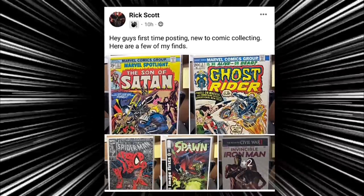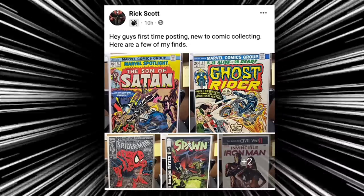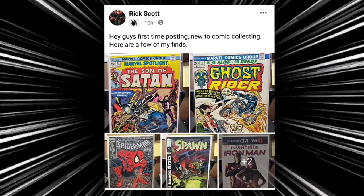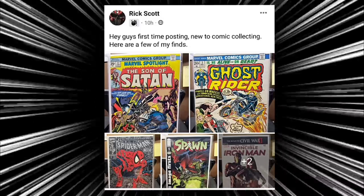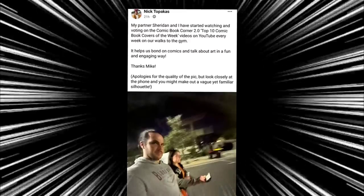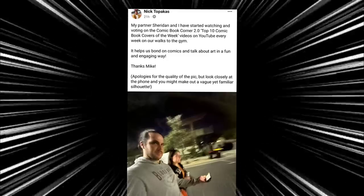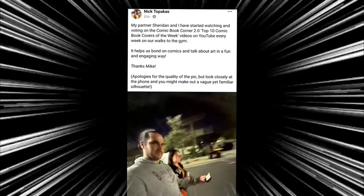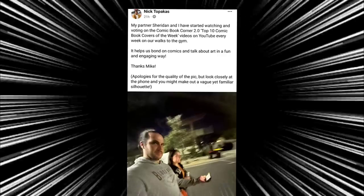Then we have Rick Scott, who says first time posting, new to comic collecting — he's got Son of Satan, Ghost Rider, Spider-Man issue one silver, and Spawn. Congratulations Rick, welcome to the community! Then we have Nick, who says his partner Sheridan and he have started watching and voting on the Comic Book Corner 2.0 Top 10 Comic Book Covers of the Week during their walks to the gym — it helps them bond over comics and talk about the art. I am so humbled by that, Nick. Thank you so much for sharing.